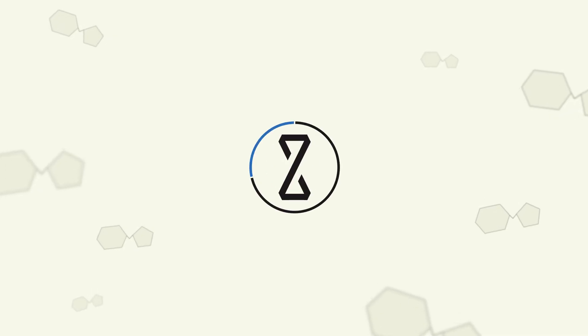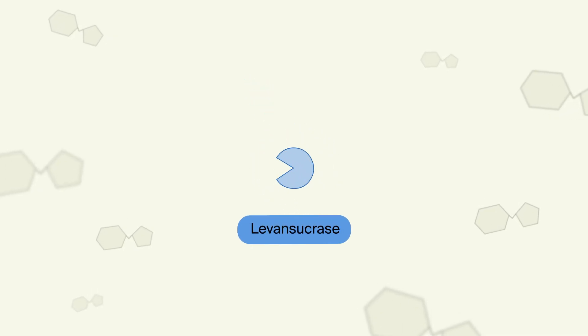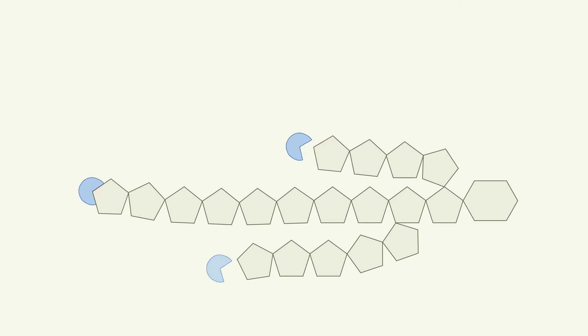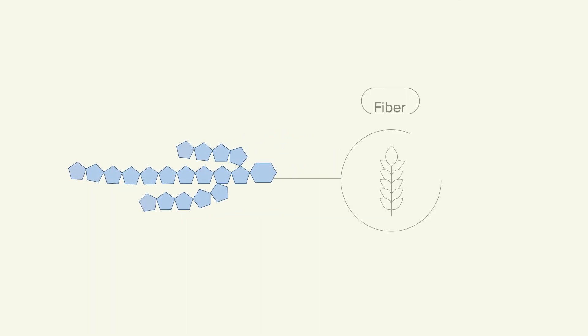Sugar to Fiber produces an enzyme called Levansucrase. This enzyme takes some of that sugar, breaks the molecules apart, and stacks them together again to make molecules of fiber. Specifically, it creates Levans fiber, which is rare in Western diets.